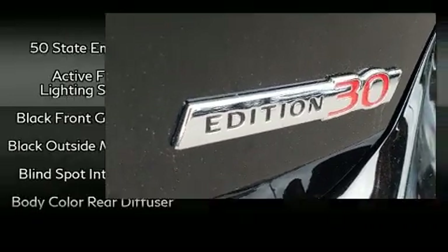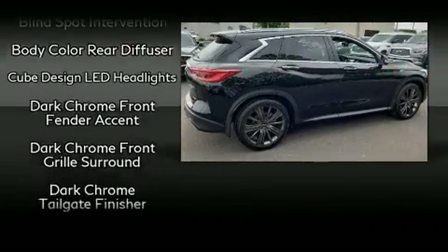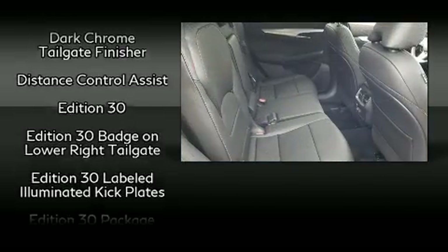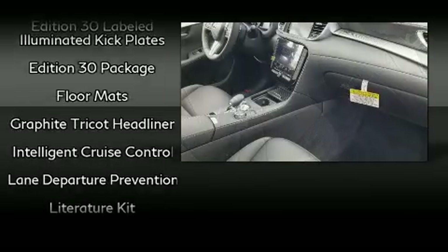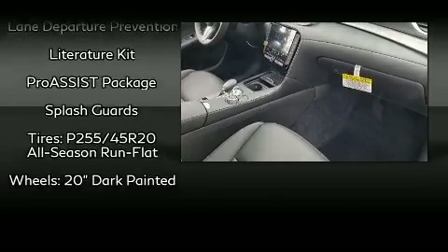Infiniti ensures the safety and security of its passengers, with equipment such as traction control, an emergency communication system, and four-wheel disc brakes with ABS. Adaptive Cruise Control maintains a preset distance behind the car ahead of you, simplifying highway driving and enhancing safety.